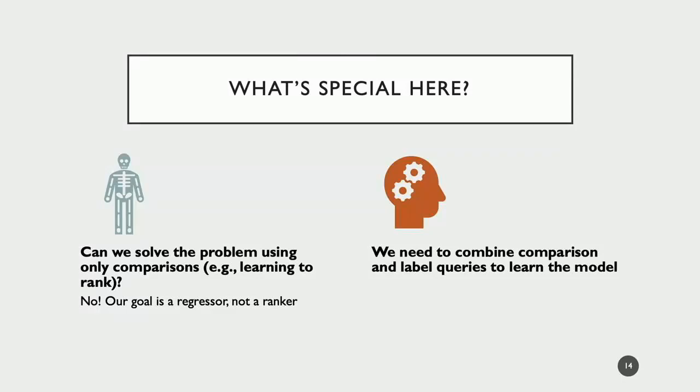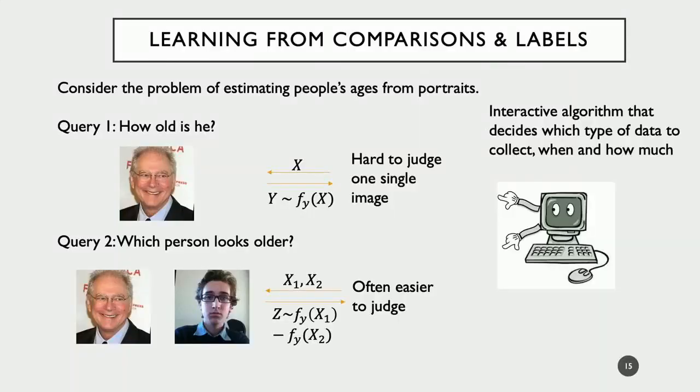On the other hand, you can ask a comparison query — give two images to a person and ask who looks older. Since you have a baseline, people find this easier to judge. They will have better accuracy and take less time. So, we give x1 and x2 and get back a z corresponding to f(x1) minus f(x2). Our goal is to design an interactive algorithm that can decide which type of data to collect, and when, and how much.